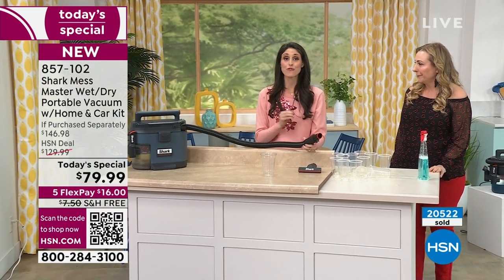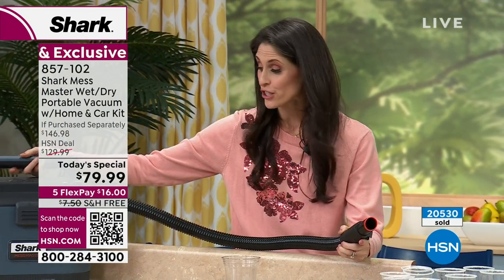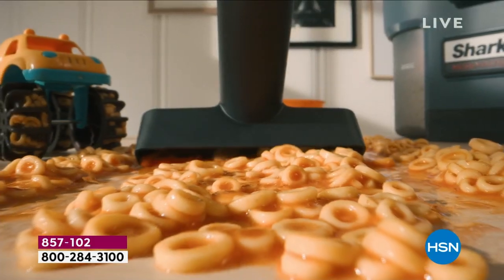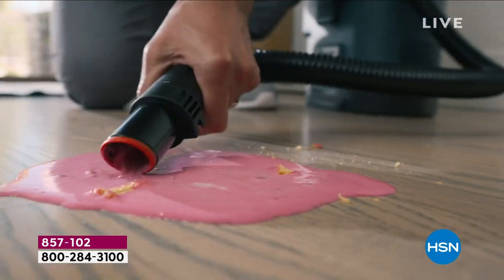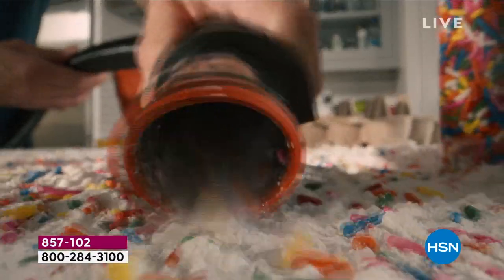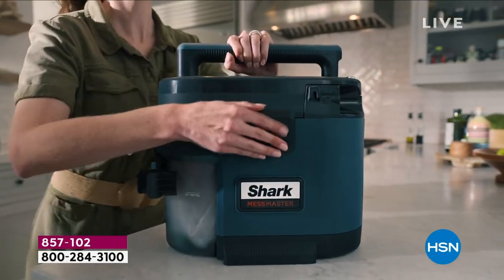Shark is known for their no-loss suction and for listening to customers and creating great things. They made a wet-dry vac ten years ago, but never had a portable one. They spent the last ten years creating this — getting the size right, the weight right, ensuring it handles the wet, the glass, the broken things, the soil, ice cream on the ground with the cone, eggs with the shell. Ten years in the making, and Shark has over 3,000 technology patents. This is why Shark has become that household brand.